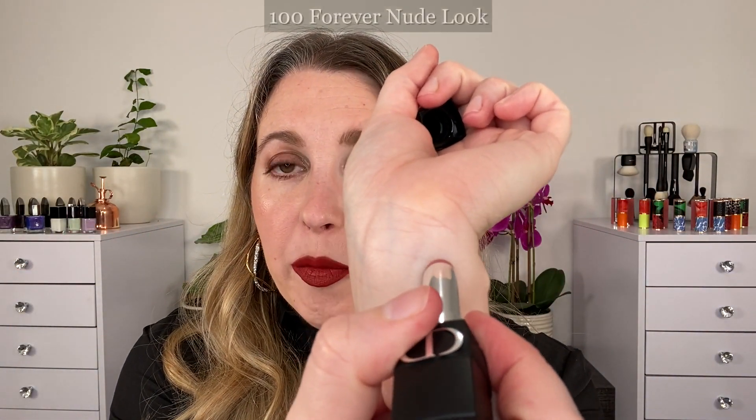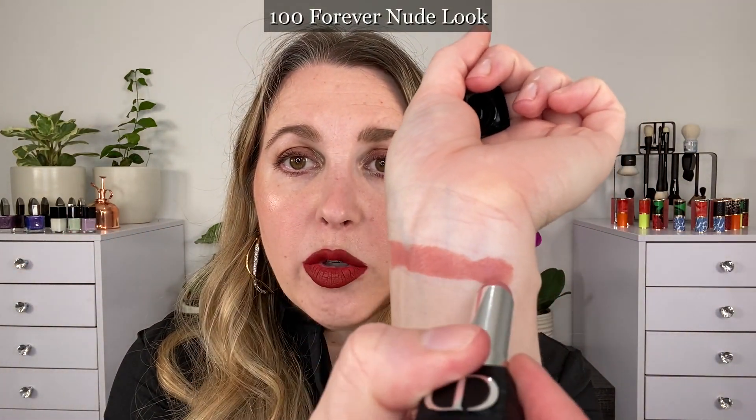They do have a fairly good color range, but with most of these matte style lipsticks, there are going to be predominantly deeper shades compared to lighter nude shades. I feel like Dior did a pretty good job of including more nude and neutral shades than you often see in these lines. So let's talk a little bit about these while we are swatching. I picked up seven of these shades and this here is shade 100 Forever Nude Look. You may have seen 100 Nude Look in many of their other finishes — this is one of their iconic shades.